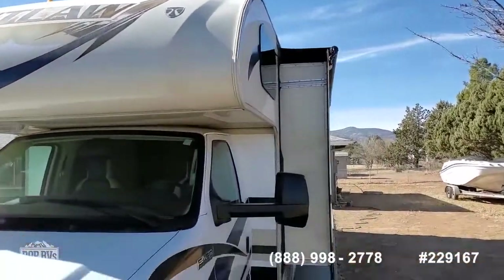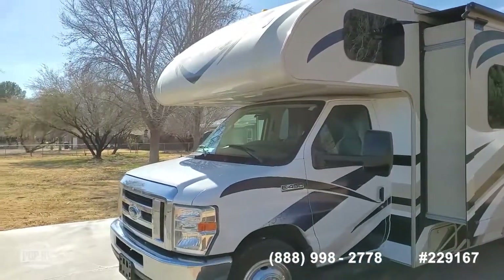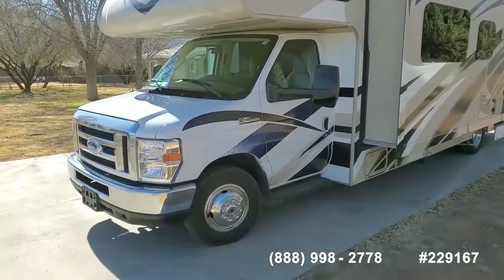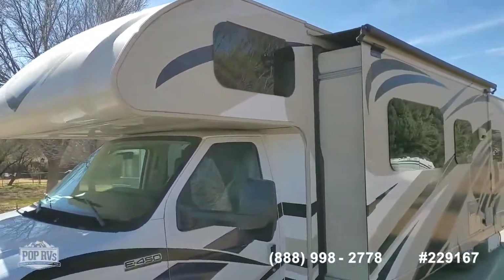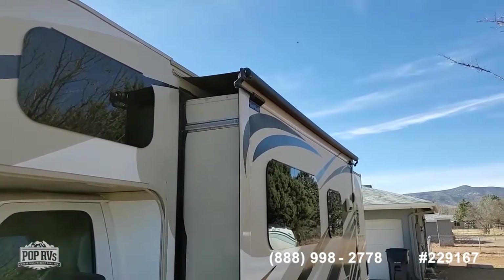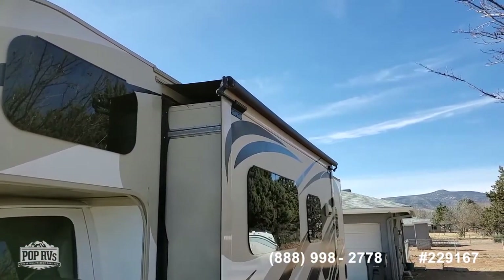This couple bought it about a year or so ago in Florida when they lived there. They're more Arizona people. One of the features I always try to point out, which I think is a very important one, is the topper for the slides, and the topper seems to be in really good shape.